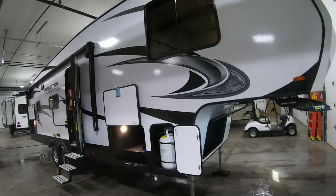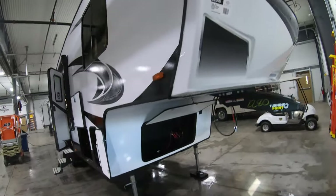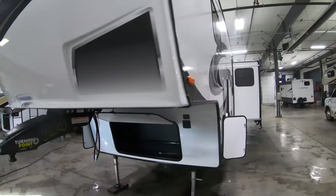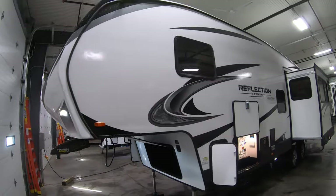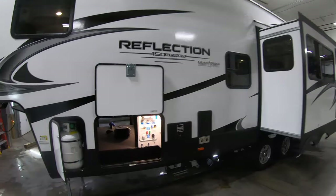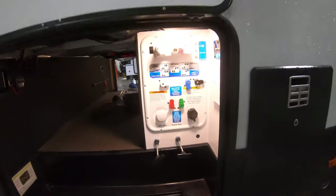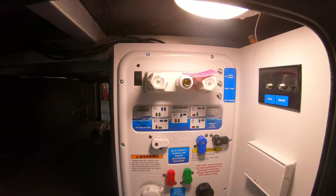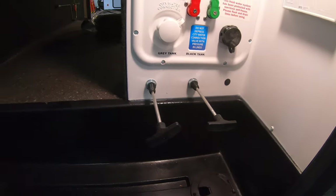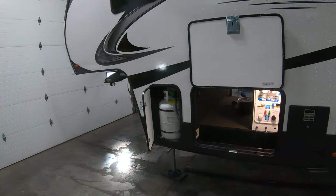At about 8,300 pounds, this is definitely half-ton towable for those newer half-ton pickups on the market now. Obviously you've got just the one slide. The awesome Grand Design hookup center gives you a diagram so you can't get it wrong — your pull-sphere valves. You've got the nice auto leveling: hit the button, walk away. Doesn't get much easier than that.